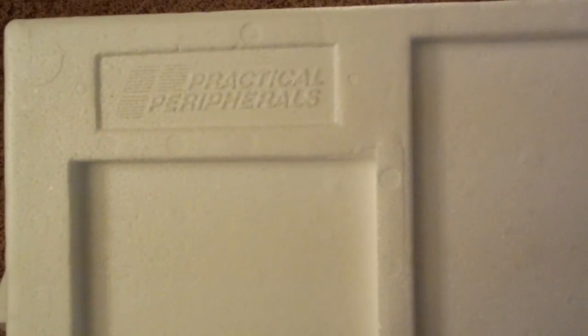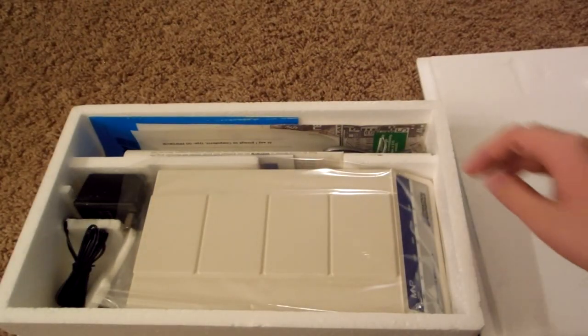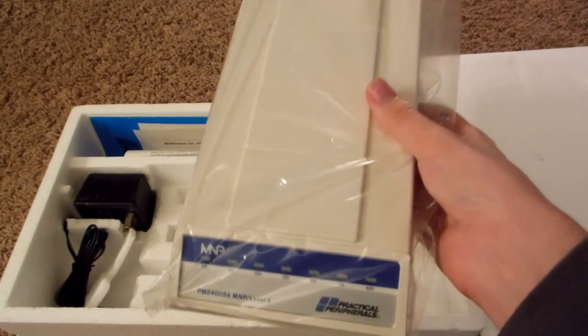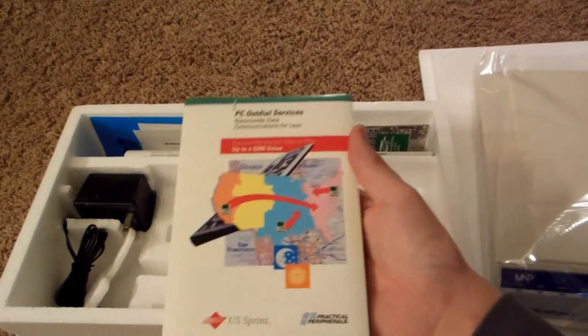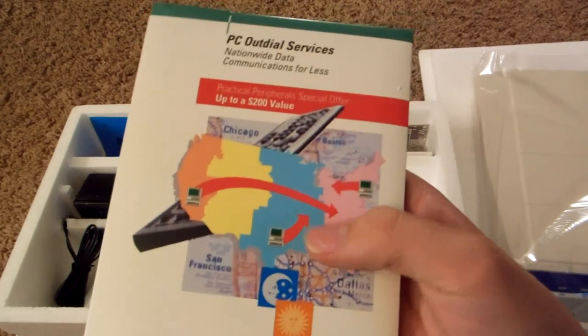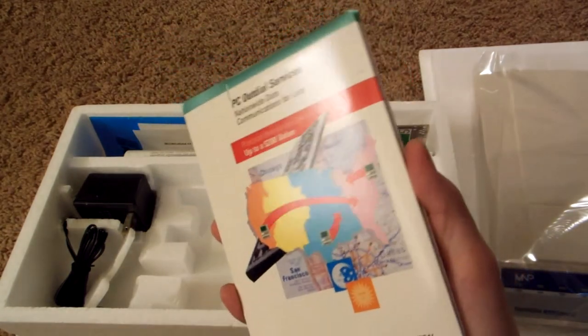Even this styrofoam has a Practical Peripherals logo on it. There are lots of goodies in here. Let's go ahead and see the modem itself in its protected package. There's our offer bundle with a little map in the background and a USA pictogram.